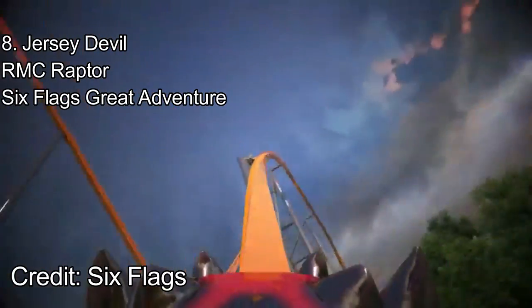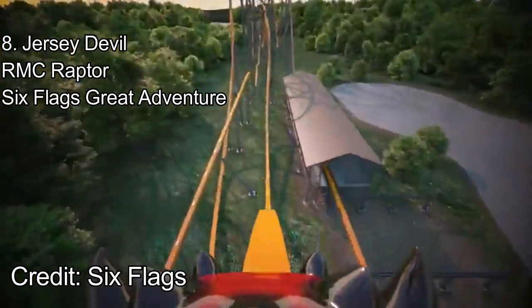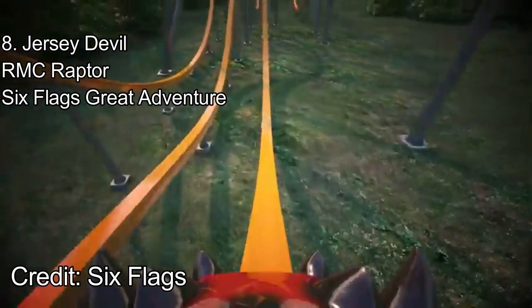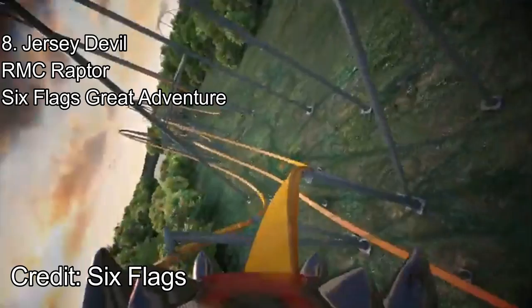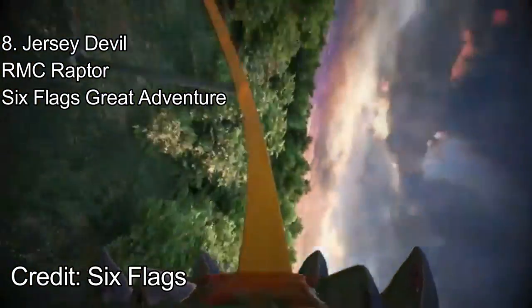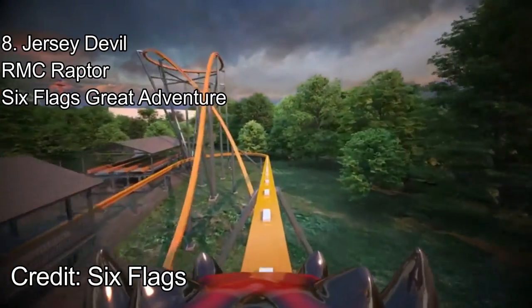A whippy twist leads into a zero-g stall. This stall looks to be similar to Goliath's stall, and it'll bring the hangtime. A very tight and whippy turn looks to bring the lateral g's before diving down into a zero-g roll. This roll looks to be fast and whippy, which actually might be the best element on the ride. Steel Vengeance's zero-g roll is phenomenal, and RMC is a master with these elements. After a drop off the mid-course, the train goes through a positive-filled turn before heading into its finale. Jersey Devil's finale is a bunch of small ejector hills, two of them twisted. Overall, the Jersey Devil feels much more complete than the prototypes, and its better and longer layout places it at the number eight spot.